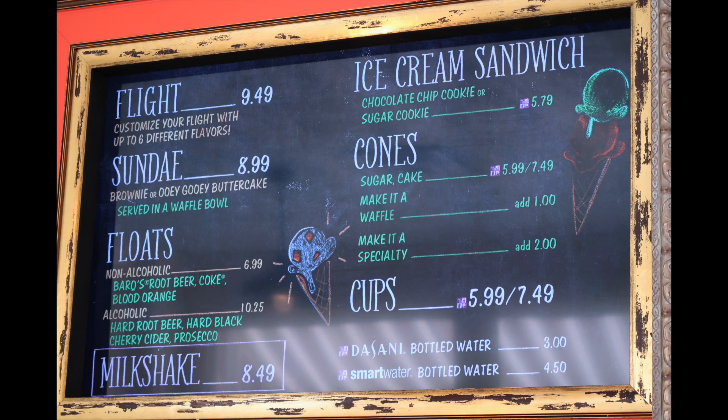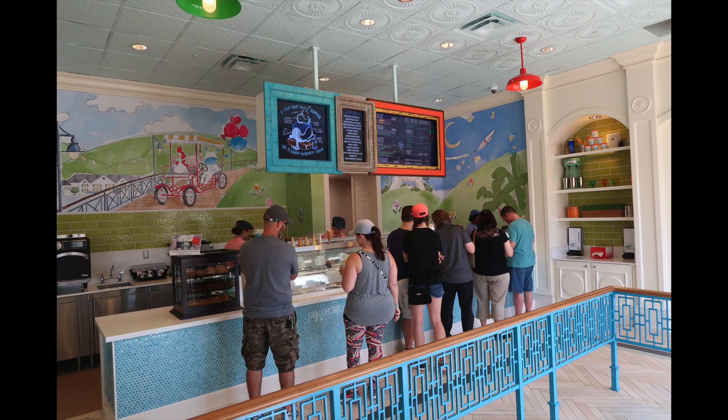Here's some of the pricing. It was pretty busy. We didn't end up getting anything on this particular day, but just wanted to show you some pictures.